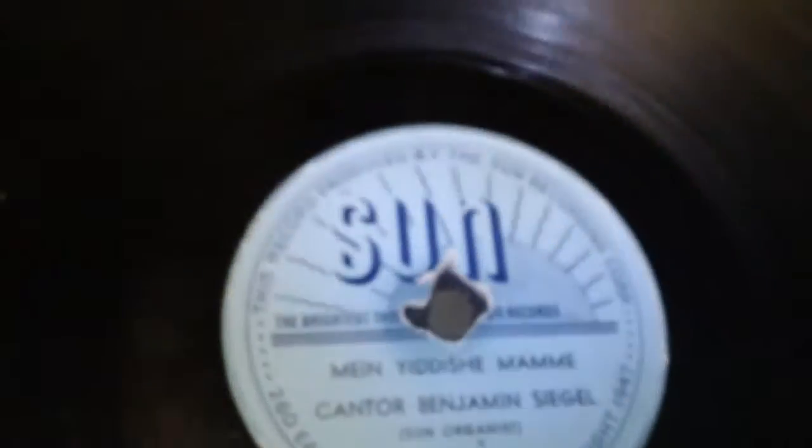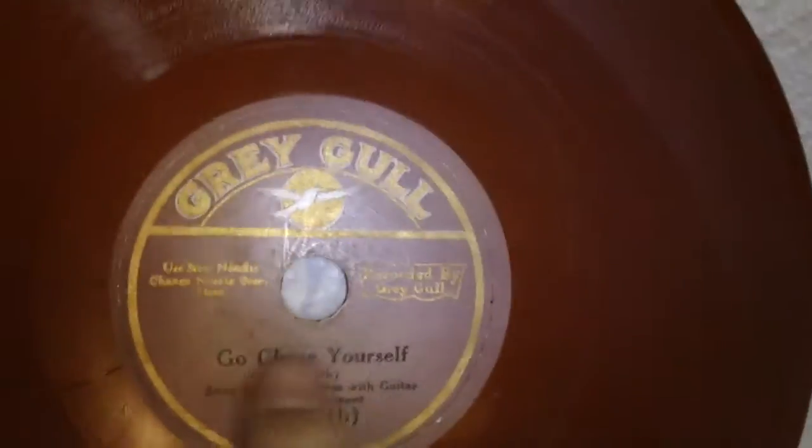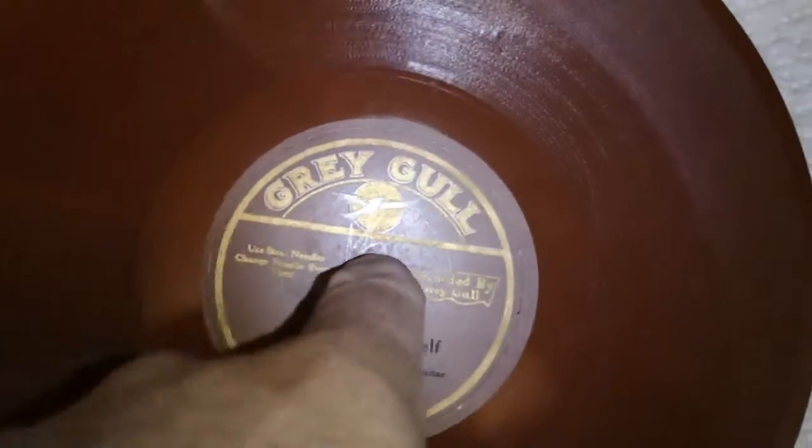There are also a number of records in Yiddish in the box. From what I've read, those were a common subset of early recordings. You can see that the hole is damaged on this one. To go back to this record — the spindle hole, as you can see, I can put my finger in it.